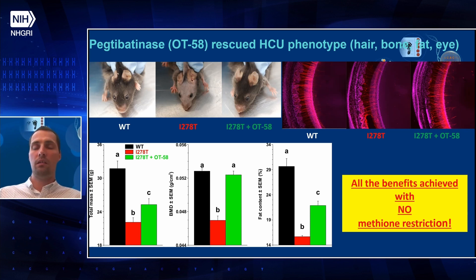Another feature shared between homocystinuria mice and human patients is low bone mineralization and high fat content. OT58 was able to improve total mass, fully restore bone mineralization to control levels, and improve fat content in I278T mice. All these benefits were achieved without any methionine restriction — on a normal diet with normal methionine intake.